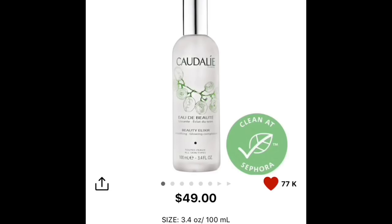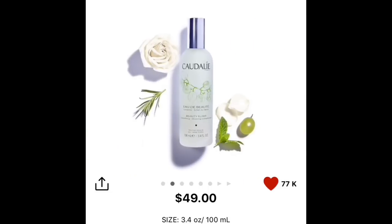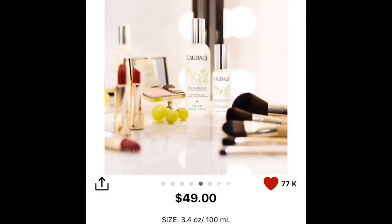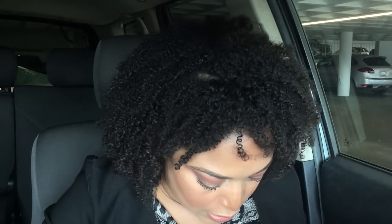One more recommendation: the Caudalie Beauty Elixir. This stuff is so good — I haven't seen a bad review about it. It has that minty feel and I also talked about this in my 'if all my makeup went away' video. It's a setting spray — you can use it at night, before moisturizer, to set or prime your makeup. It makes everything look so nice while still giving you hydration. Smoothing glow complexion — I love this one.